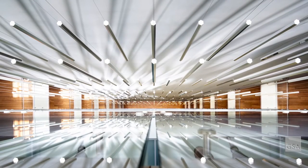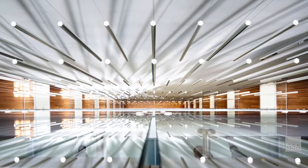Suspended Light Pillars, United States Courthouse Annex, Salt Lake City, Utah.